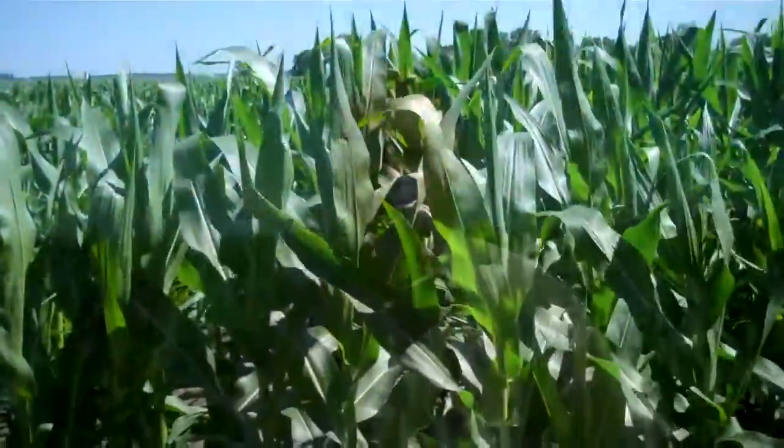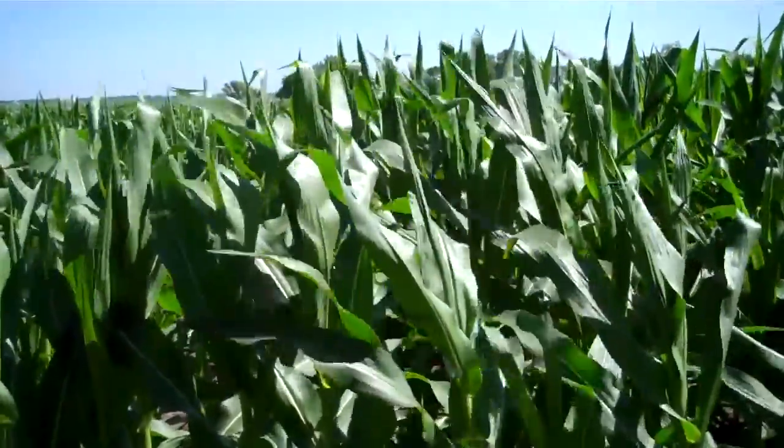I'm Scott VanderWaal and I'm a farmer from Volga, South Dakota, where we raise corn and soybeans and have a beef cattle feedlot. This is a modern hybrid of corn that you're looking at right now.